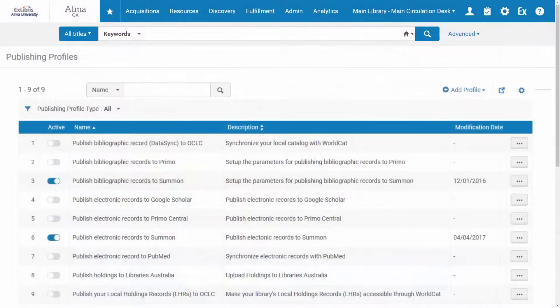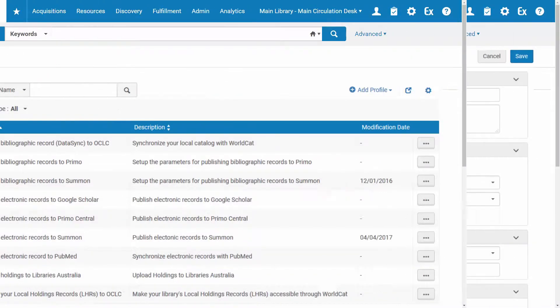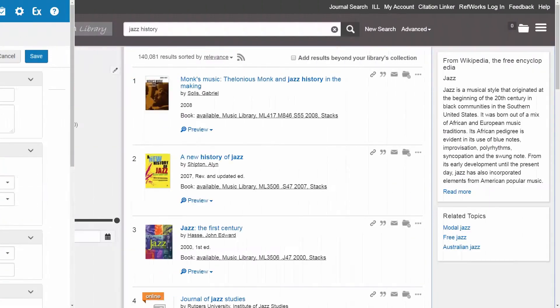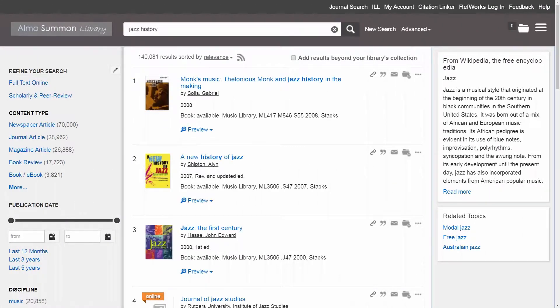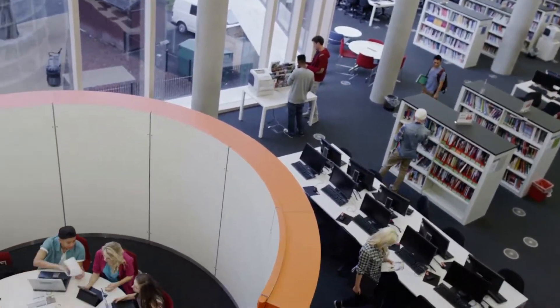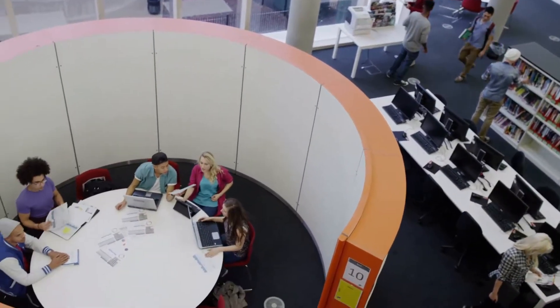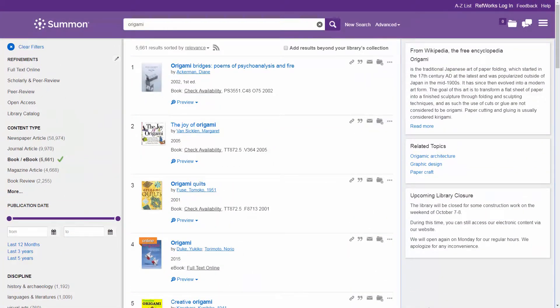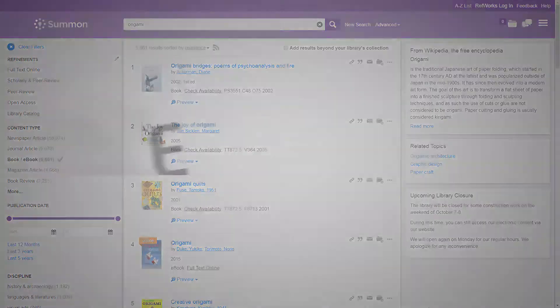An additional integration with Alma delivers improved productivity for librarians and patrons through resource management workflows and an optimized resource discovery experience. Summon is built for today's library. Its interface syncs user needs with research resources to deliver a comprehensive, easy-to-use, and engaging discovery experience.